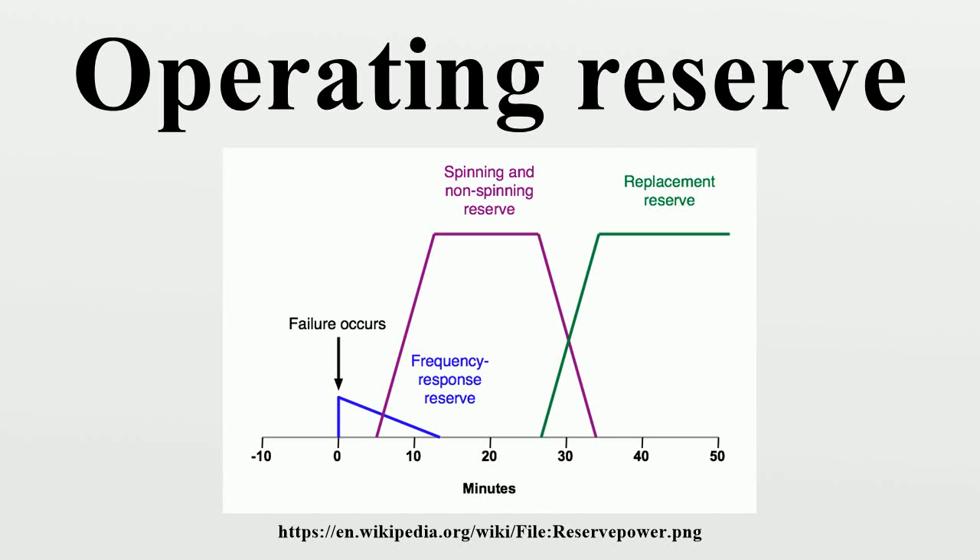In electricity networks, the operating reserve is the generating capacity available to the system operator within a short interval of time to meet demand in case a generator goes down or there is another disruption to the supply. Most power systems are designed so that, under normal conditions, the operating reserve is always at least the capacity of the largest generator plus a fraction of the peak load.